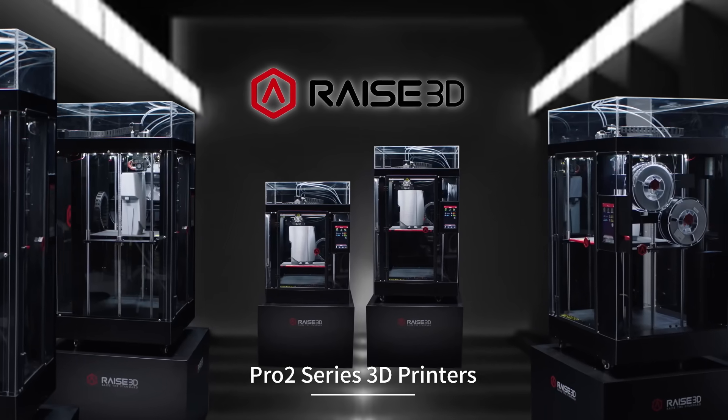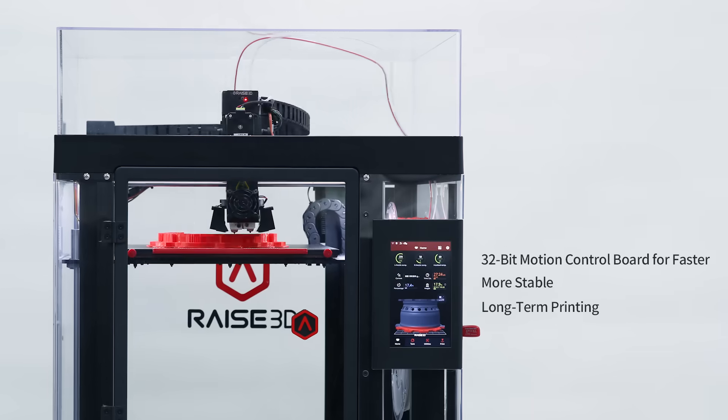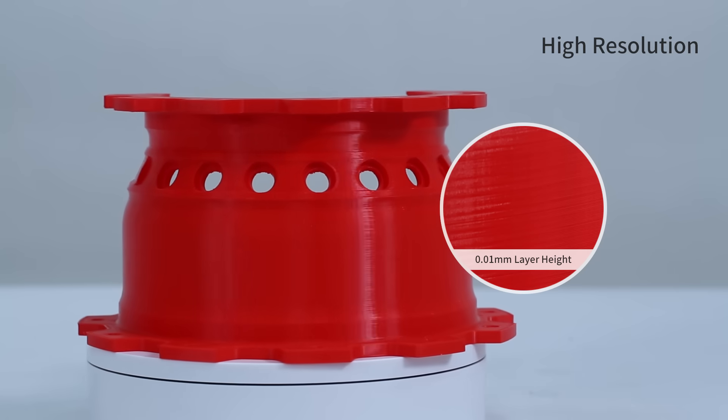Both of the Pro 2 series 3D printers offer a larger print volume with a 32-bit motion control board for faster, more stable, long-term, high-resolution printing.